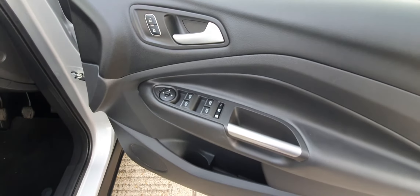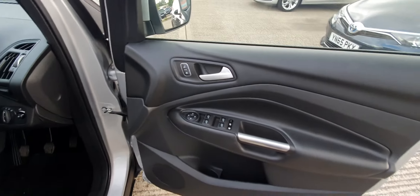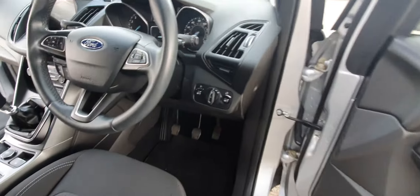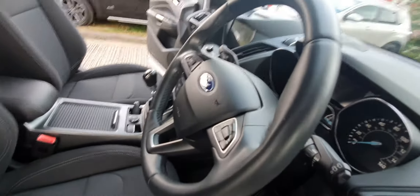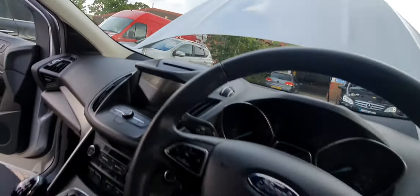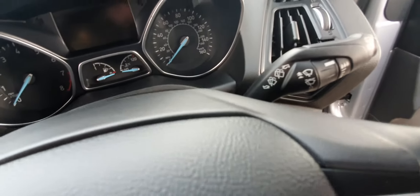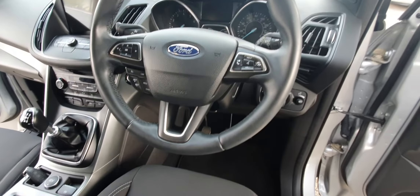Full electric windows and lockers at the back for kids. Central locking, electric wing mirrors — I think we've got folding mirrors on there as well. Auto lights, auto wipers — I believe we've got the sensor up there. These ones are on the sporadic settings. We've got cruise control on the vehicle here.